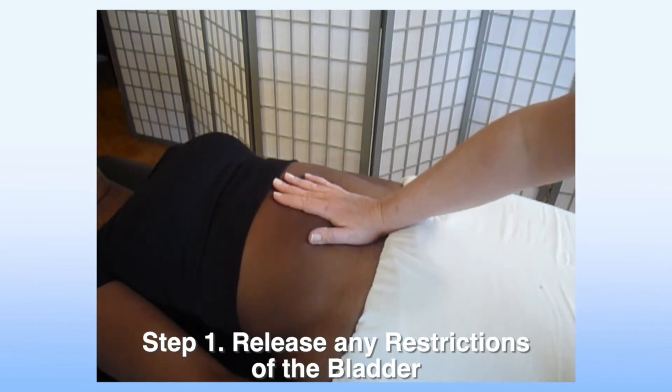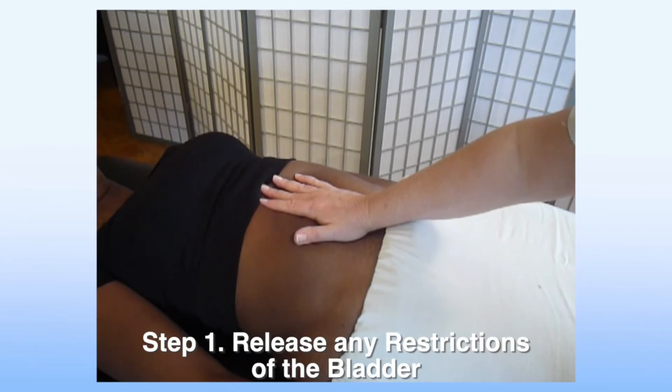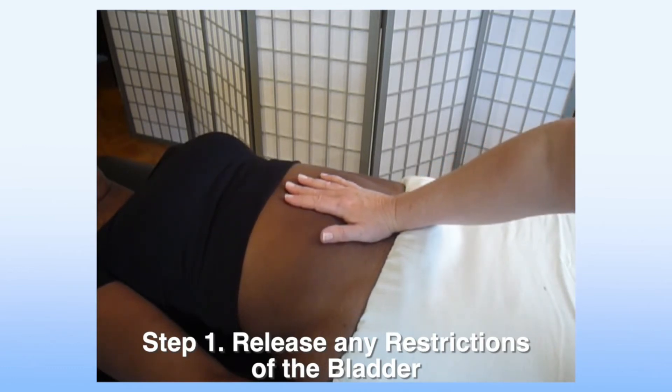As we're treating, we reach in and scoop up. I get to about here and I already feel some resistance, so I'm going to hold that point of tension and resistance for a few minutes until I feel the tissue start to soften and release. Then I can go a little further, then release and allow it to float back down.